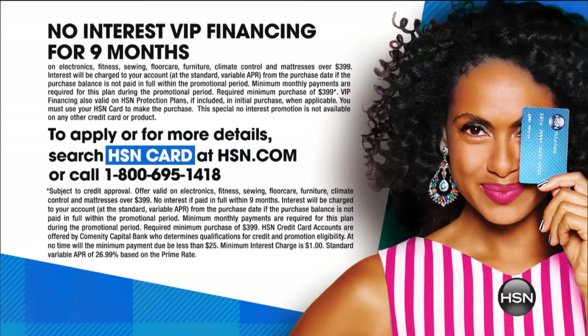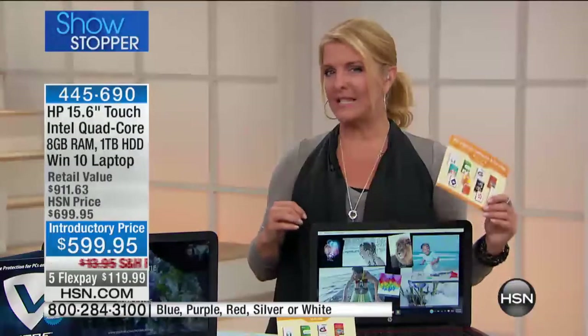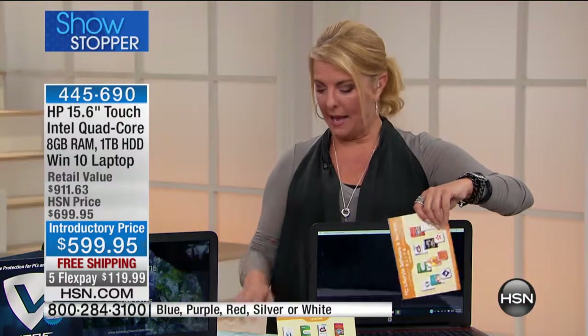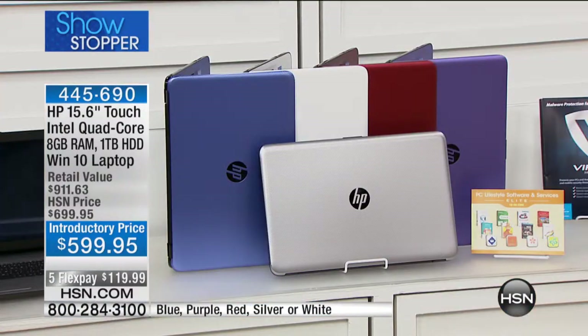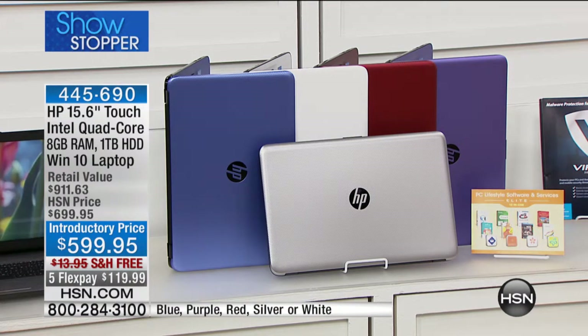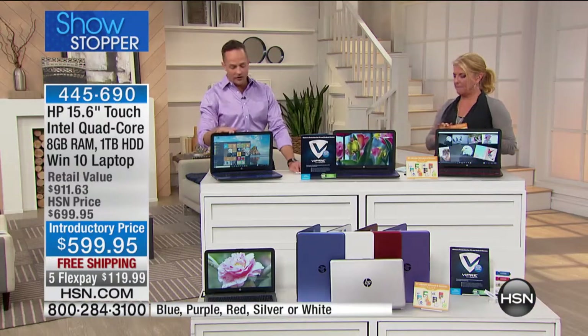Red is always our number one bestseller — always, always, always. We have silver, white, blue, purple, and red. With about 300 already sold and this being our first full airing, definitely want to get your color selection in early.